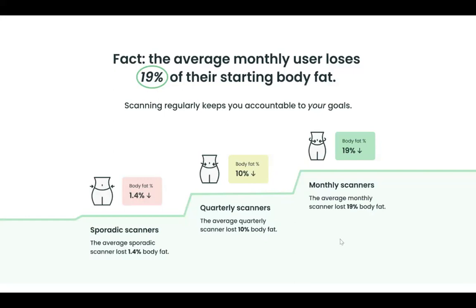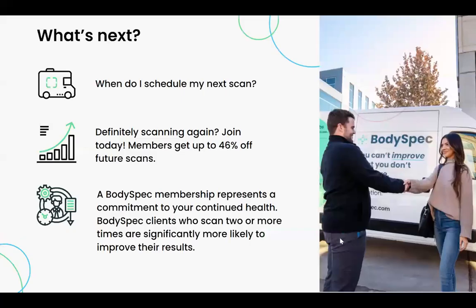Those are excellent statistics. Give us a call because we would love to see you again soon. A BodySpec membership is a commitment to continued health — let us be part of your journey.